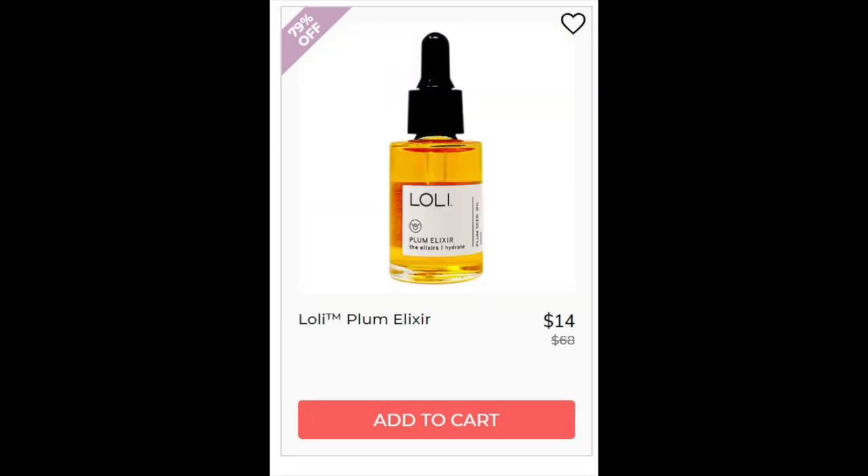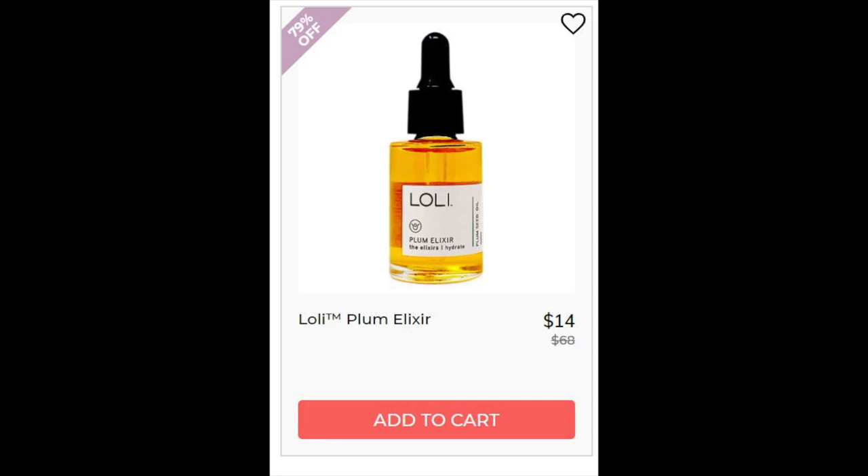For the Lily Plum Elixir, 4.9 star rating with 12 reviews — nothing negative in the responses there. For the Mint Pear Calm Facial Toner, not enough reviews. This one has aloe juice as its main ingredient, which I love, and some nice oils like chamomile which is calming, and tea tree which is clearing. It also has lavender though, so again, if you're allergic to lavender, avoid this one.